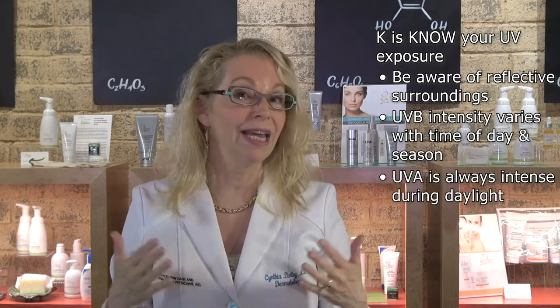Morning and evening there's less sun because UVB rays aren't out as intensely. But in the middle of the day, those UVB rays are coming down on you, especially in the summer. UVA is out pretty much whenever the sun is out, so you always need to be concerned about UVA exposure.